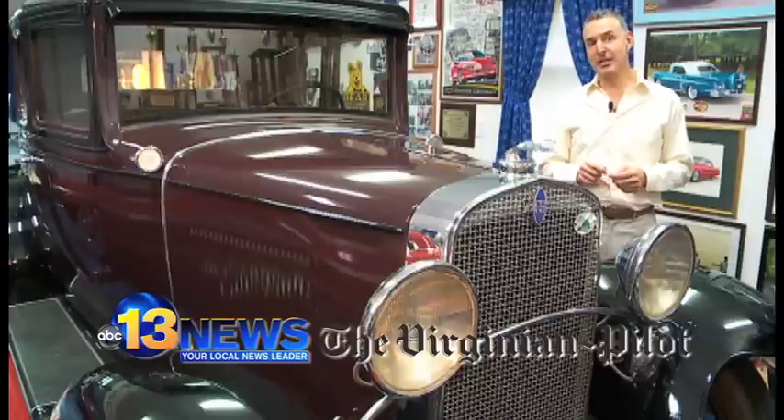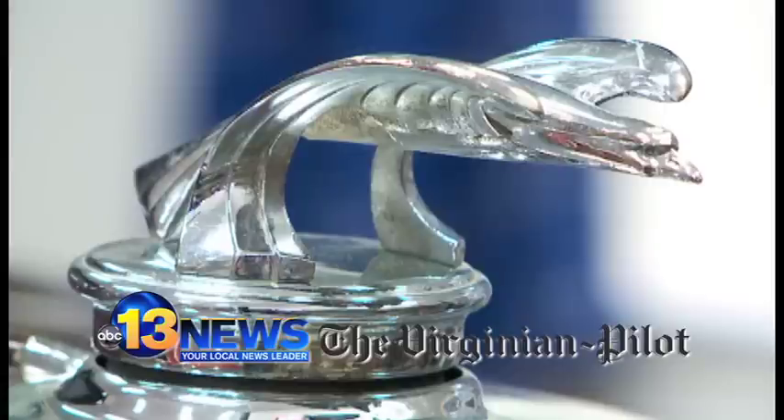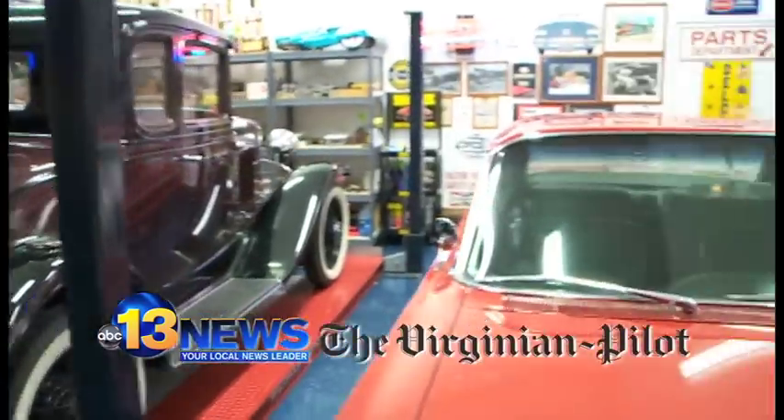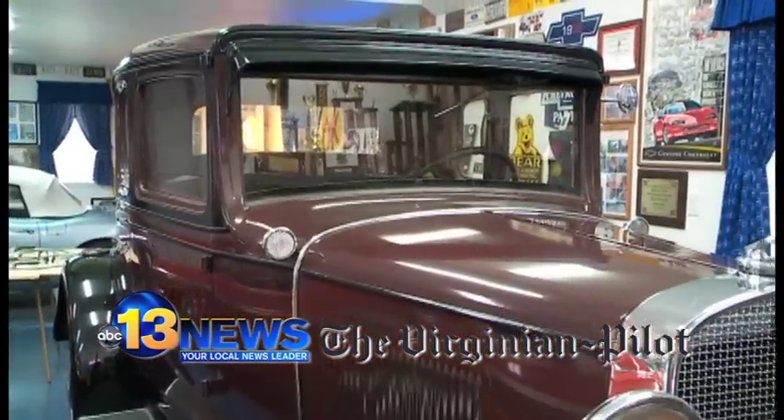It's the 38th annual Antique Automobile Club of America Tidewater Region Automobile Show. This year they're spotlighting 100 years of Chevrolet, and that's why we're in Mr. Parrish's garage, because he has an incredible collection of Chevrolets, starting with this 1931 model.